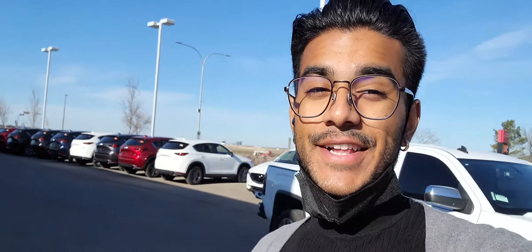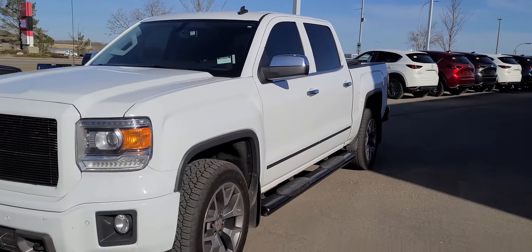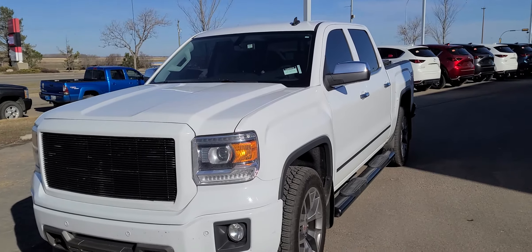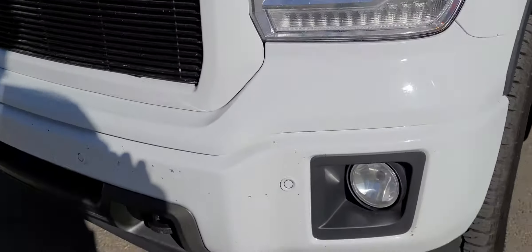Hey there Daisy, it's Jaz here from LA Mazda. I wanted to make you a video, put a face to the name so you know who I am, and also show you this 2014 GMC Sierra. Now this is the fully loaded Denali or the SLT version, and it comes loaded up with all the bells and whistles like your front and rear parking sensors.